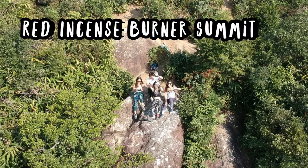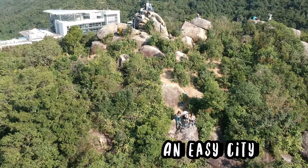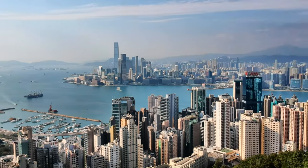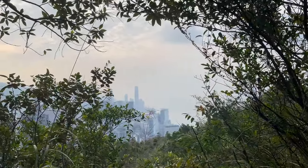The Red Incense Burner Summit is one of the best viewpoints on Hong Kong Island and easy to reach. It has a sweeping view of Hong Kong Island, Victoria Harbour and Kowloon Peninsula, and a great beginner's road along Sir Sissel's Ride. If you want a nice walk or sunset spot, this is the one for you.